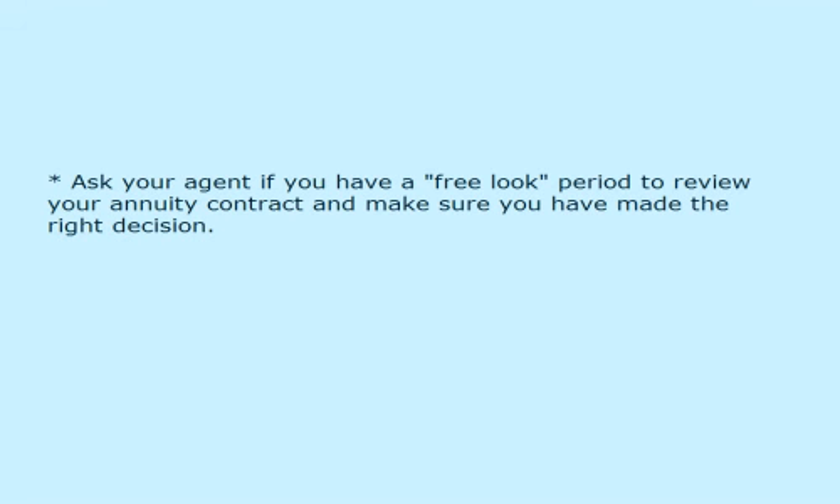Ask your agent if you have a free look period to review your annuity contract and make sure you have made the right decision.